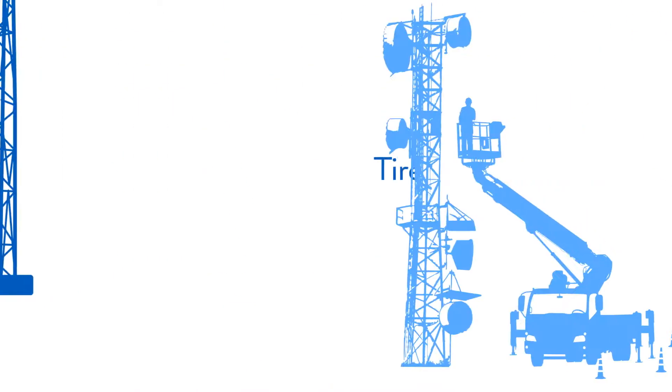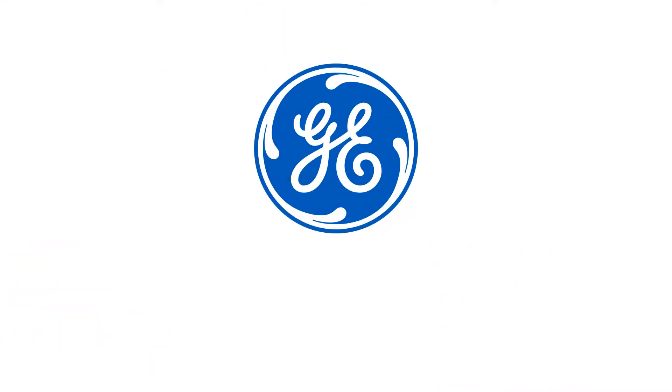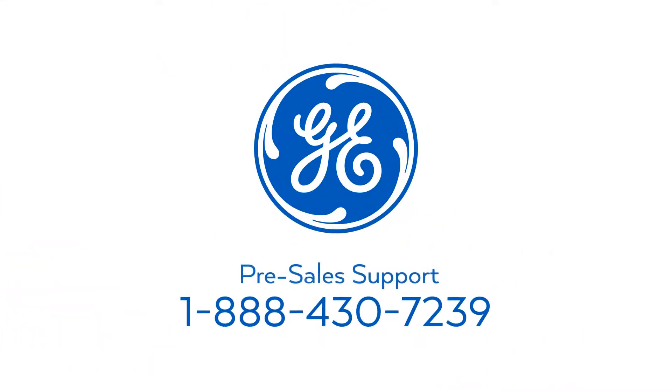Is your company tired of towers, tower maintenance, and all the issues that may arise in maintaining a communications system? GEMDS Fully Managed Cellular Connectivity Solutions is the solution for you!